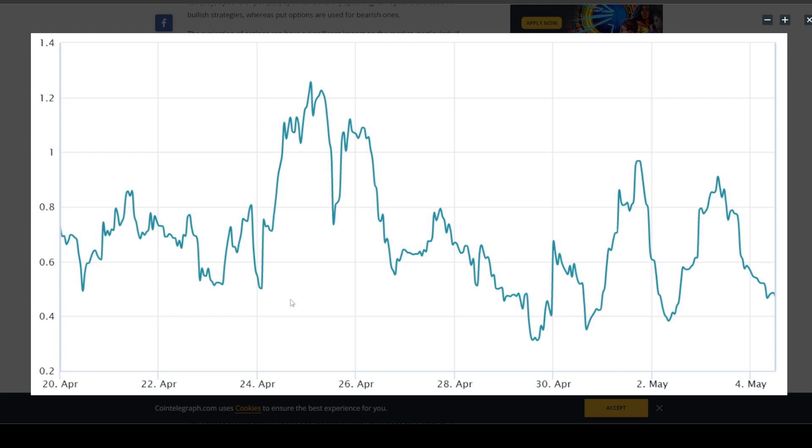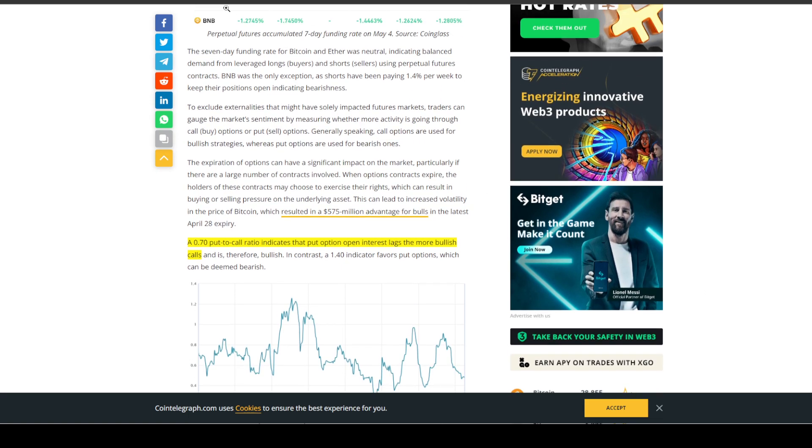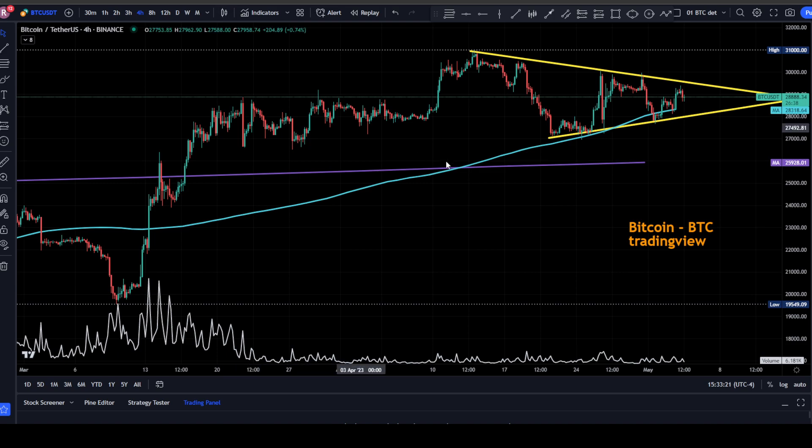The 70% put-to-call ratio indicates that put option open interest lags the more bullish calls. We're down in the 0.45 to 0.50 range on the put-to-call ratio, which is quite bullish. That is another indicator that Bitcoin could be going up into the $36,000 range. There are a lot of things — from past cycle analysis to what's going on with options — that indicate we could be breaking up out of this narrowing wedge.